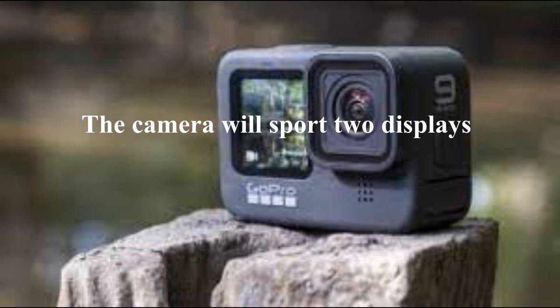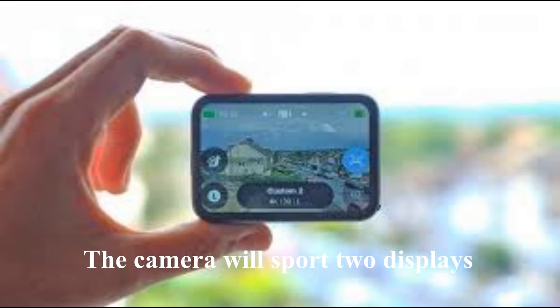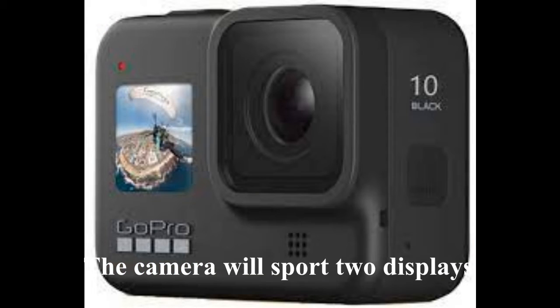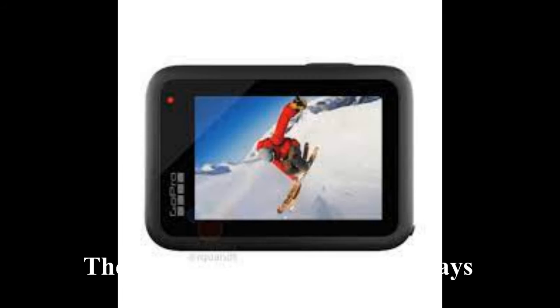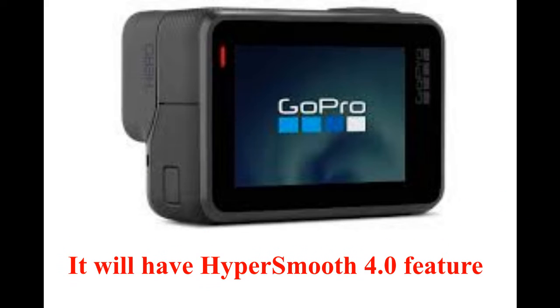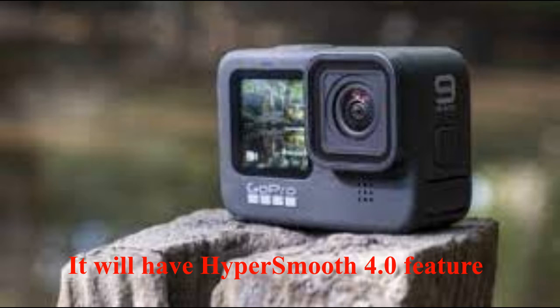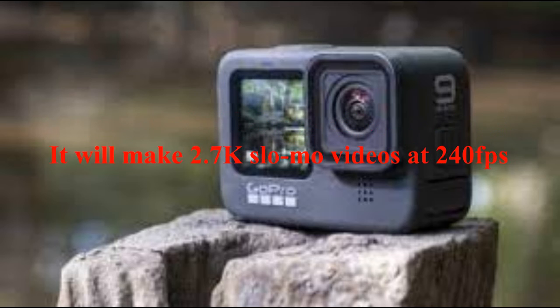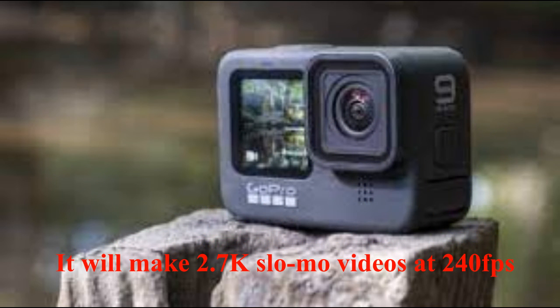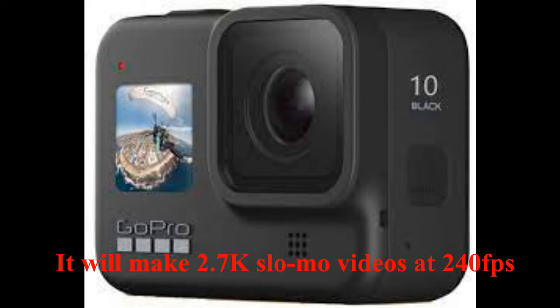We haven't heard much about the GoPro Hero 10 Black to date, but a major new leak reveals some of the upgrades that could be in store when the next version of the iconic action camera gets an official launch. Images and specs of the GoPro Hero 10 Black show a design that more or less sticks to what we saw with the GoPro Hero 9 Black, save for some blue highlights on the GoPro lettering, and name the new GP2 processor running inside the next model.